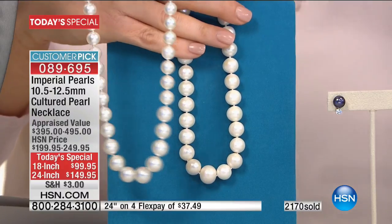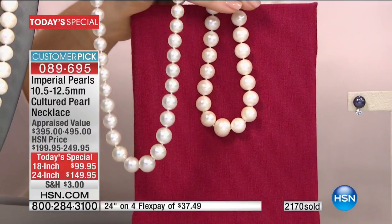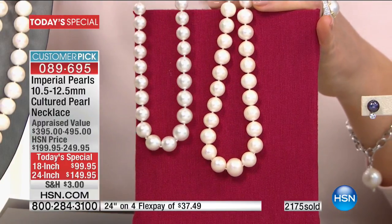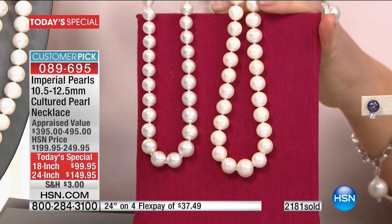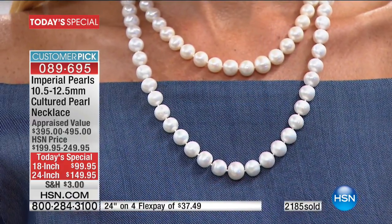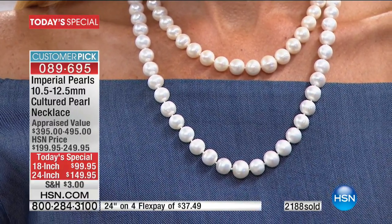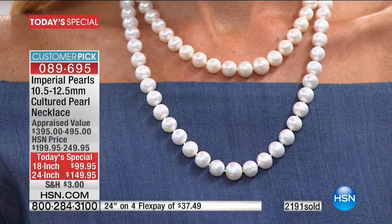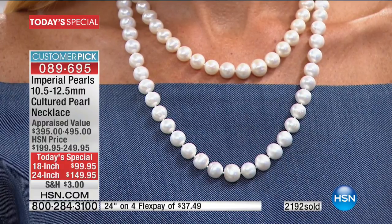I am showing you a side-by-side comparison of a $12,000 independently appraised Australian White South Sea pearl strand next to our Today's Special. The minute you walk out of the front door of your house wearing this necklace, everybody is going to think that you are wearing a $12,000 strand of pearls. Nobody is used to seeing freshwater pearls in that size. Down to even the closure — same clasp. That sterling silver clasp on the back, really nice and easy to put on, very secure. Not even a pearl expert like Josh would be able to tell the difference.